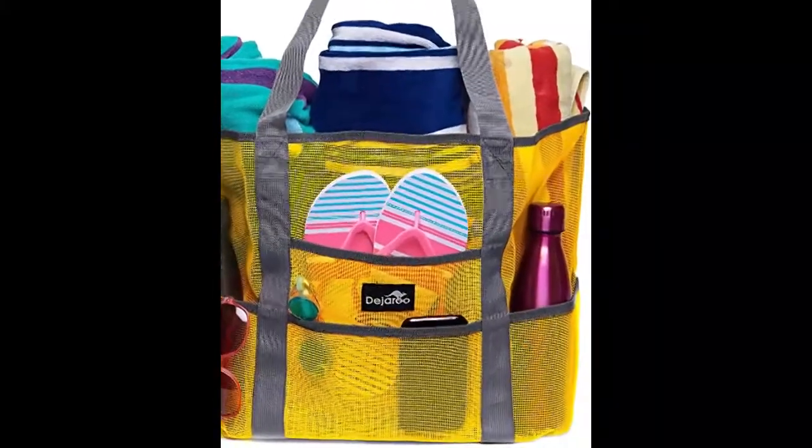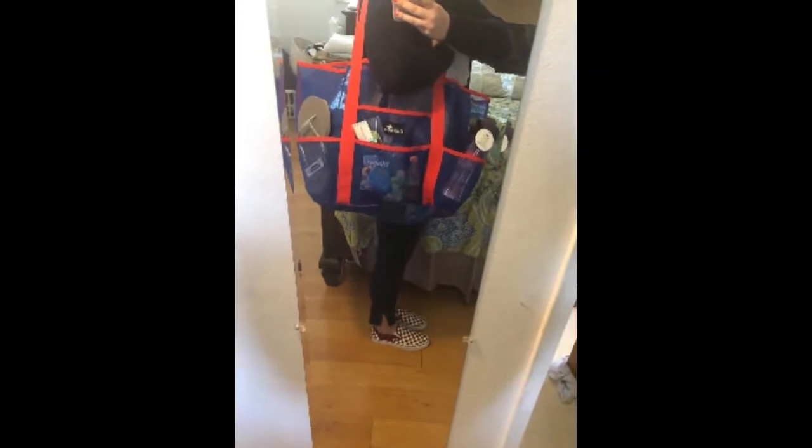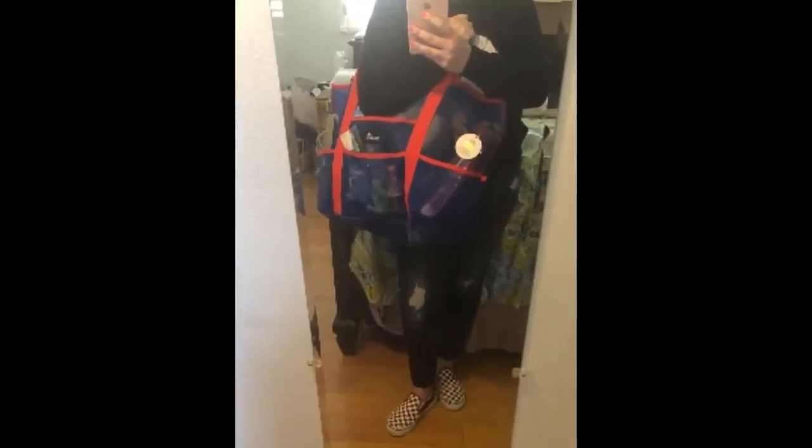Another reason to love this bag? It's totally waterproof and sand falls through the mesh fabric. It has received more than 850 ratings on Amazon with an average rating of 4.6.